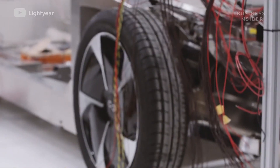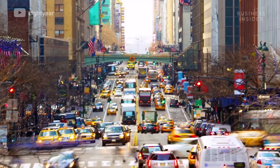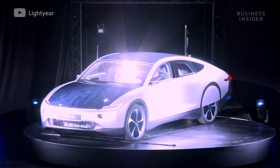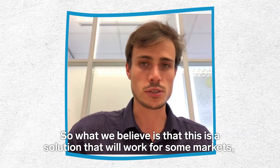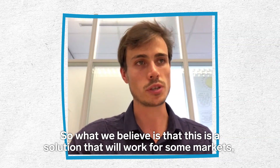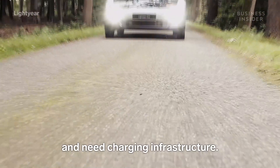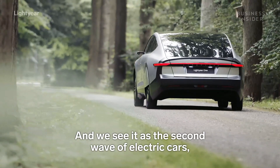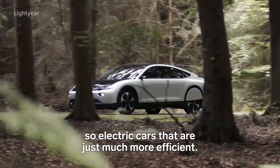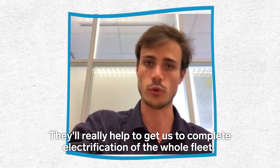Although Lightyear's efforts toward renewable energy are admirable, the general public has still been hesitant to adopt basic electric vehicles. Where in the car market do solar-powered cars even fit? "So what we believe is that this is a solution that will work for some markets — electric cars that have quite a large battery and need a charging infrastructure. We see it as the second wave of electric cars, much more efficient ones that really help to get us to complete electrification of the whole fleet."